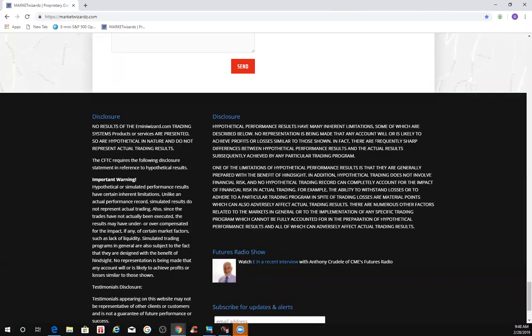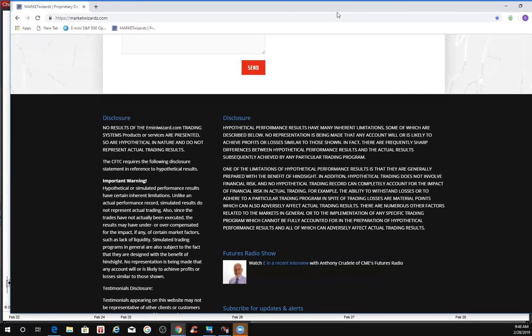This is eminiwizard.com and marketwizards.com reminding traders to use risk capital you can afford to lose. It's about 9:48 on the 28th, the last day of February 2019.